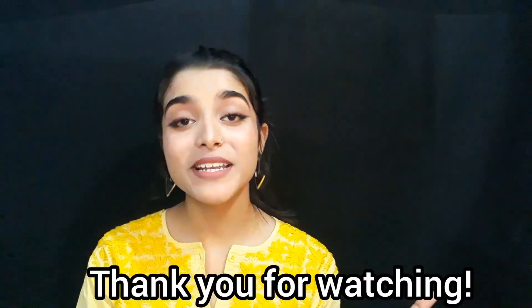With that, we have finished the video. I hope you liked it, and if you did, please don't forget to like, share, subscribe, and also hit the bell icon to get notified every time I upload a video. I will see you guys in my next video. Bye!